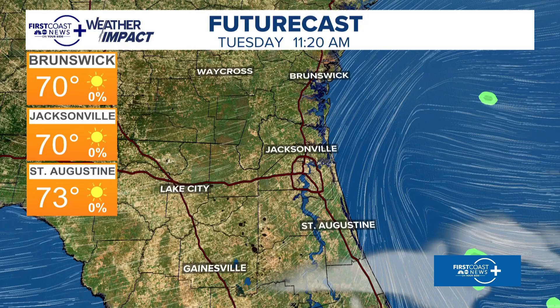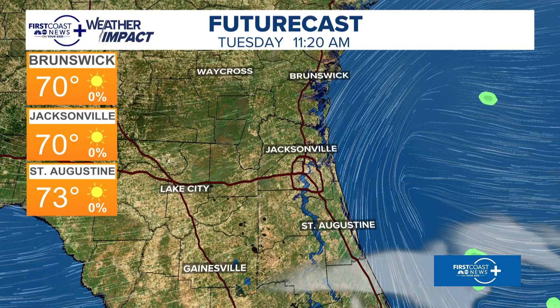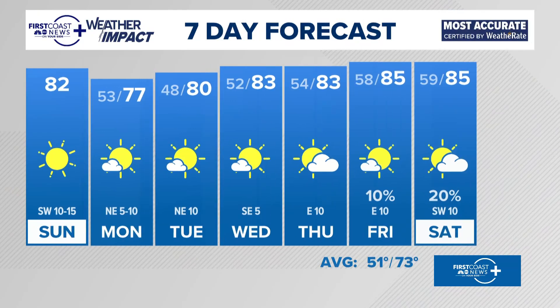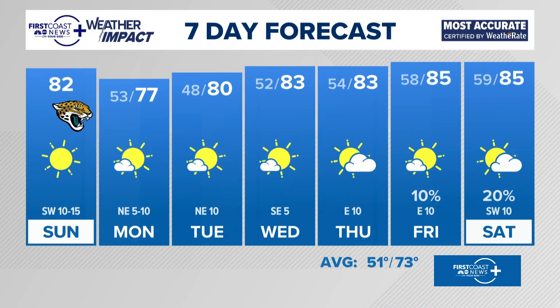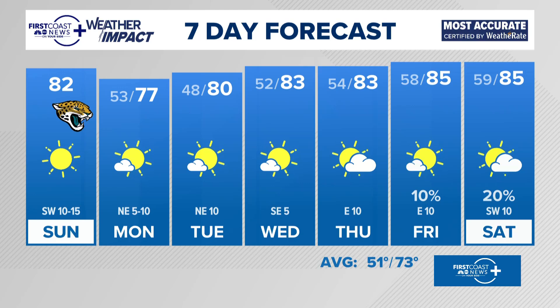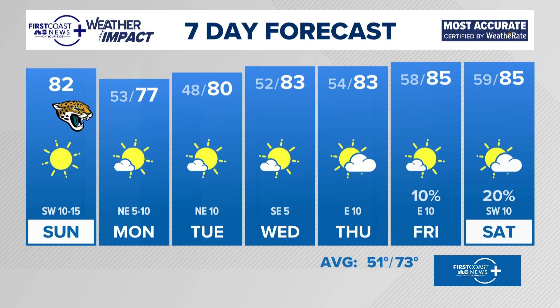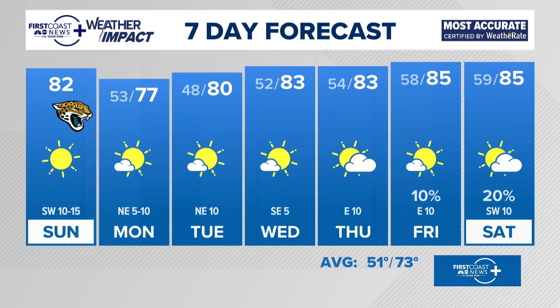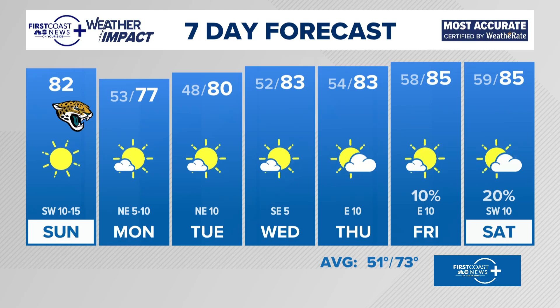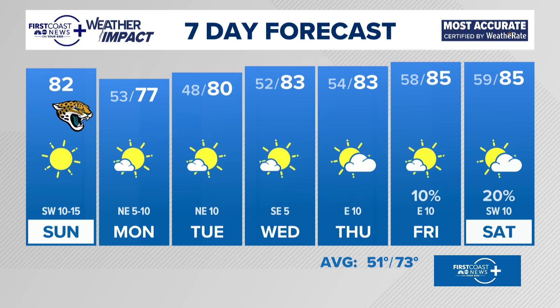Any shower activity — you see a little sprinkling of green — stays well to the east of Jacksonville. Seven-day forecast, your most accurate on the First Coast. There's our Jaguar-winning weather tomorrow — a few degrees cooler, then right back up into the low to mid-80s. Remember that atmospheric pattern — nature keeps it balanced. Somebody's got to be cold, somebody's got to be stormy. That's not us this week. We're on the warm side of the seesaw.